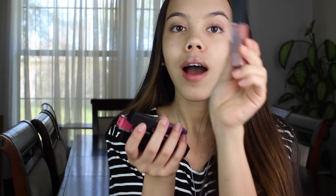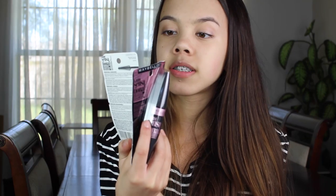Maybelline had a whole bunch of these little matte liquid lipsticks and you were allowed to take as many as you want, so I got one in a nude color, a bright purple, a very dark plum-wine color, a bright pink, and a corally-red color. I also got two Maybelline mascaras — it's the Lash Sensational, which I haven't tried before.